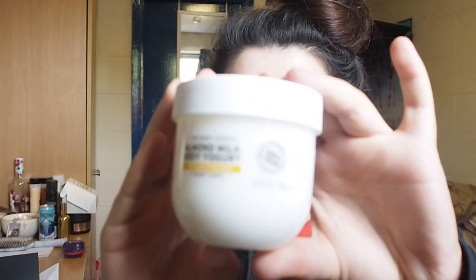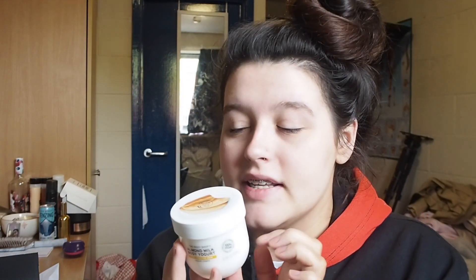I decided to get one of these new body yogurts that I've seen lots of influencers get sent — the little fridge and everything — and this is adorable. This one is for sensitive skin; I got the almond milk scented one and oh my god, it literally smells like summer and holidays and loveliness. I cannot wait to apply this because my skin is super dry and pretty sensitive.